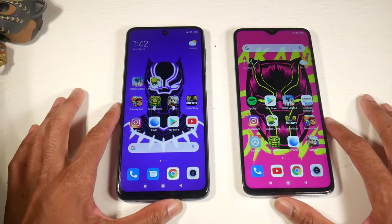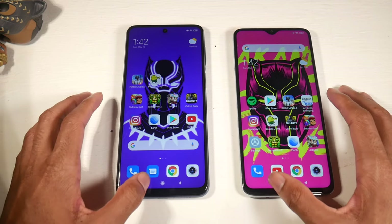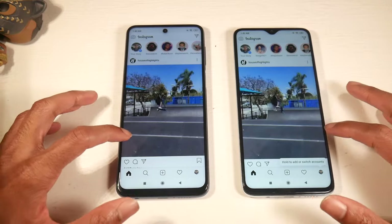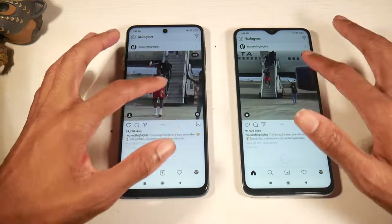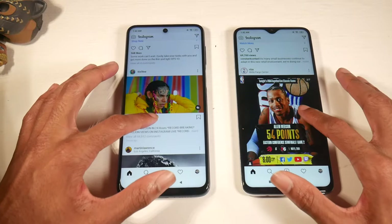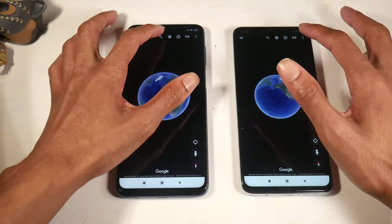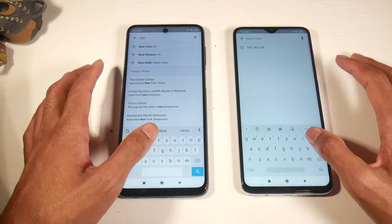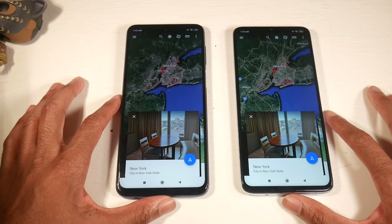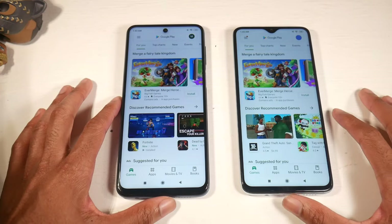Hopefully the update will come soon, but let's get started. We'll be checking out RAM management as well. Starting off with Instagram — three, two, one — I think that was slightly faster on the 8 Pro. Scrolling is extremely smooth on both phones, no issue at all. Moving to Google Earth — three, two, one — I think that was a little faster on the 8 Pro. Trying Google Play Store, again slightly faster on the 8 Pro.